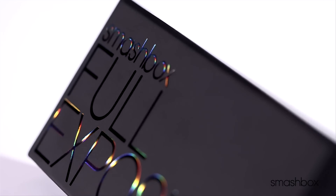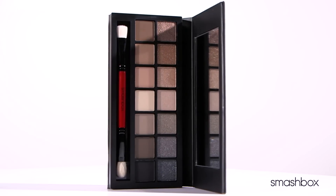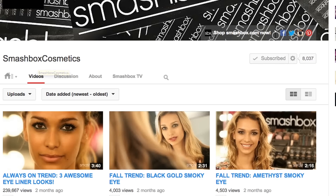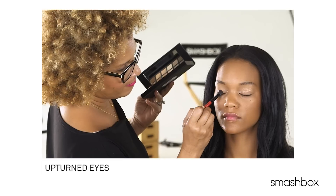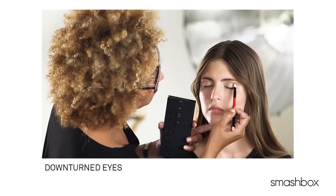So that's it. Now that you know your eye shape, we want to show you the best application for your eyes. Check out our amazing new Full Exposure Palette and you'll find a fantastic insert with three looks for every shape. Or go to our YouTube channel or Smashbox.com to watch how-to videos for all six shapes. This isn't one shape fits all makeup anymore — we're going to take your eyes to a whole new level.